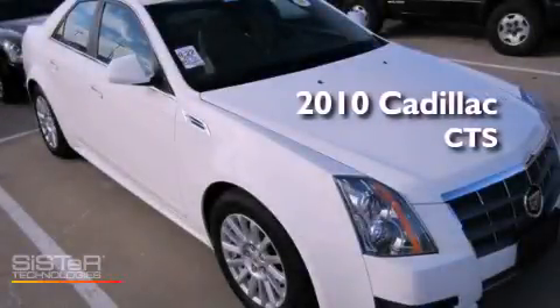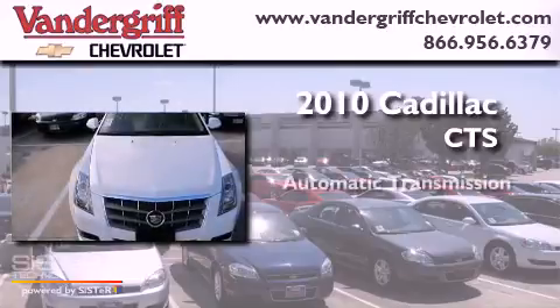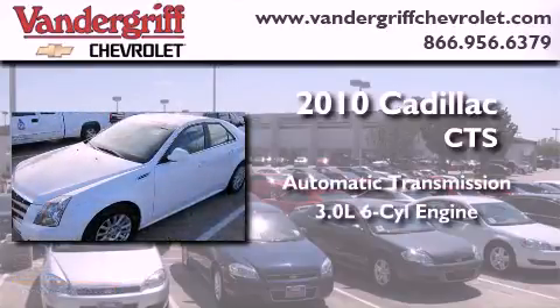This is a 2010 Cadillac CTS. This vehicle has seating for 5 adults and a 3.0L V6.